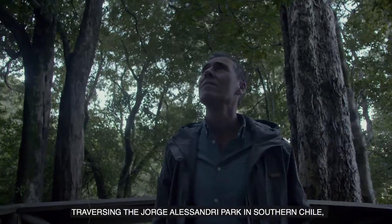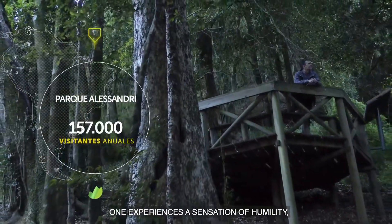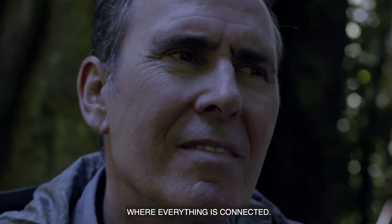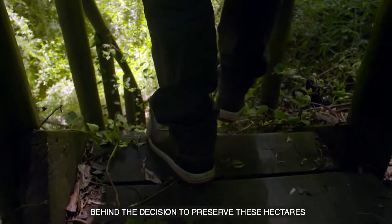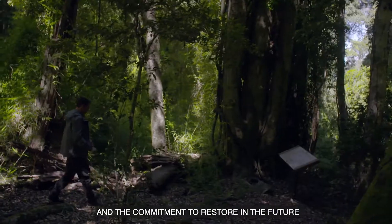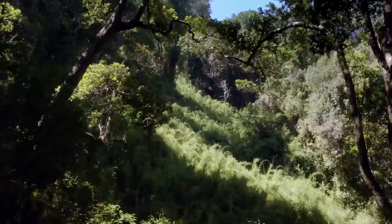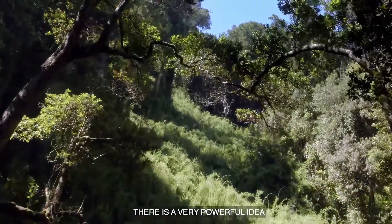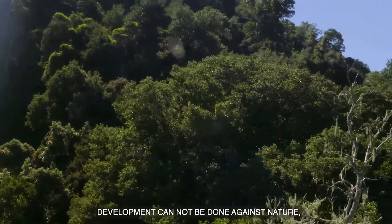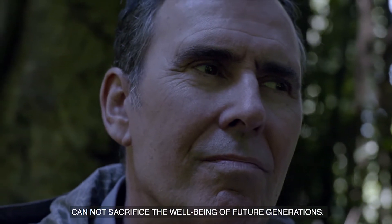Walking through the park in the south of Chile, we experience a feeling of humility and wonder — this is magnificent. It is one big living organism where everything is connected. After the decision to preserve these hectares of high conservation value and the commitment to restore many more native trees in the future, there is a very powerful idea: we are part of this. The development of the world cannot be done against nature — it must be done with it. Our present well-being cannot be sacrificed at the expense of future generations.